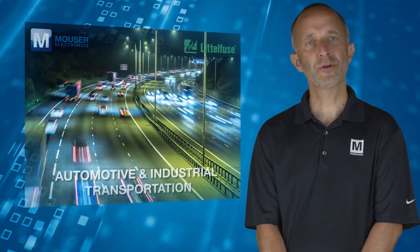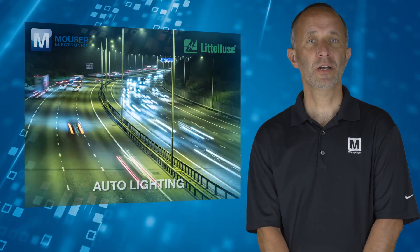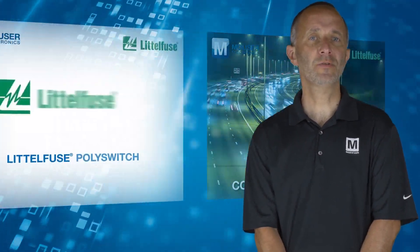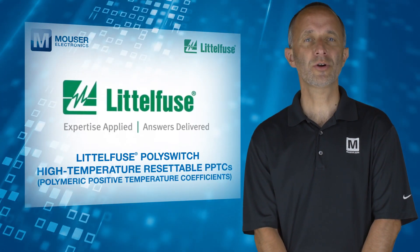Applications include automotive and industrial transportation, climate control systems, auto lighting, and security and communication systems. For more information on the LittleFuse PolySwitch High Temperature Resettable PPTCs, visit mouser.com.